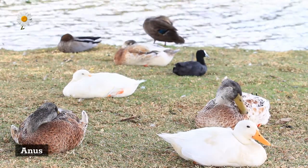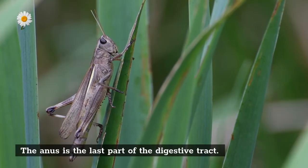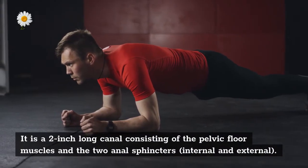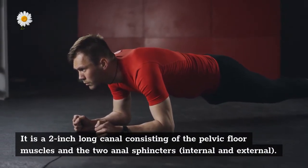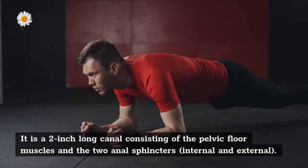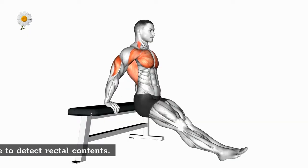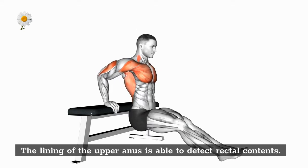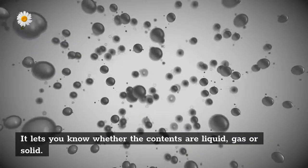Anus: the anus is the last part of the digestive tract. It is a two-inch-long canal consisting of the pelvic floor muscles and the two anal sphincters — internal and external. The lining of the upper anus is able to detect rectal contents and lets you know whether the contents are liquid, gas, or solid.